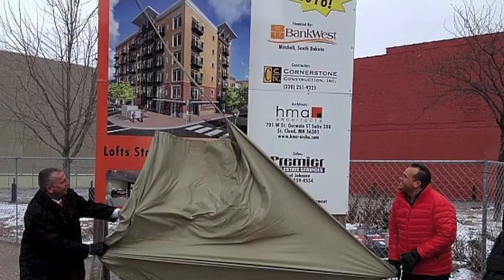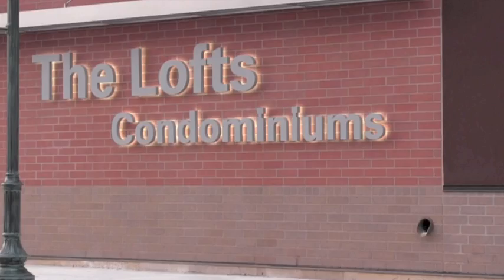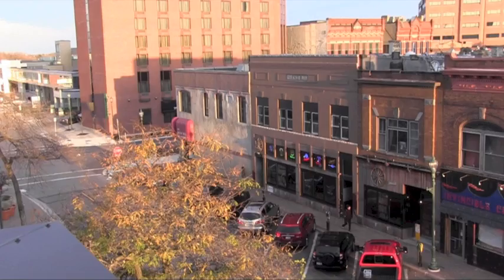Nearly two years after they broke ground, the new loft condominiums in downtown St. Cloud are finally ready for you to move in. The 6th floor, 47-unit building is on West St. Germain Street across from Herberger's.